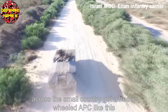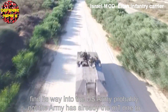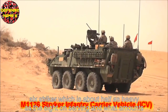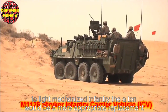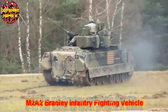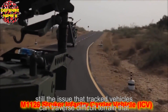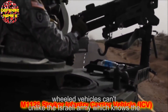Could a heavy wheeled APC like this find its way into the US Army? Probably not. The Army already has the M1126 Stryker, which is about half as heavy, serving in what amounts to light mechanised infantry. The 8-on would be a more appropriate replacement for the M2 Bradley. But even assuming it has comparable active and passive protection to the Bradley, there is still the issue that tracked vehicles can traverse difficult terrain that wheeled vehicles can't.